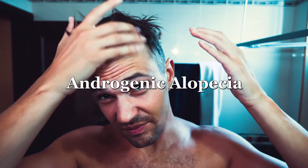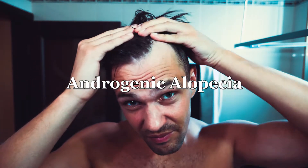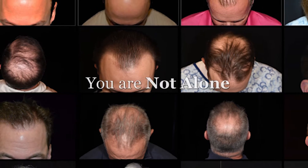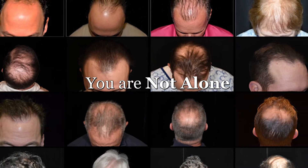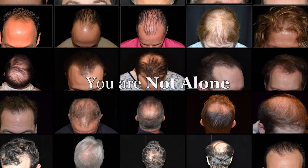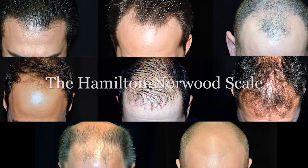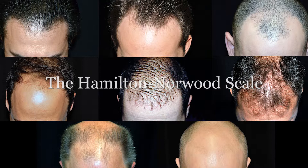Androgenic alopecia, also known as male or female pattern hair loss, is a genetic condition and one of the most common forms of hair loss. According to the National Institutes of Health, this condition affects an estimated 50 million men and 30 million women in the United States alone.